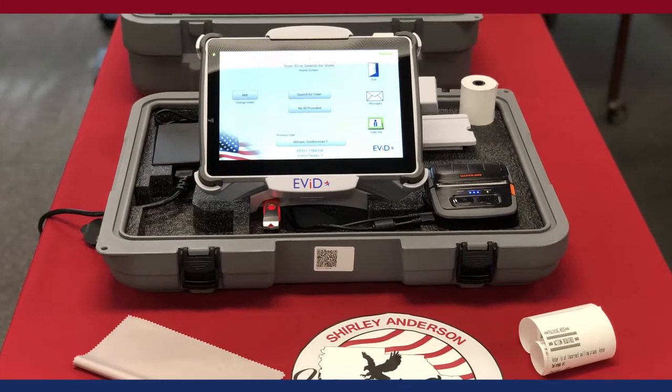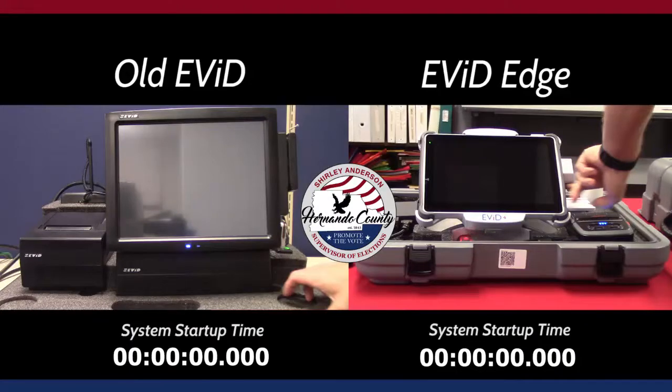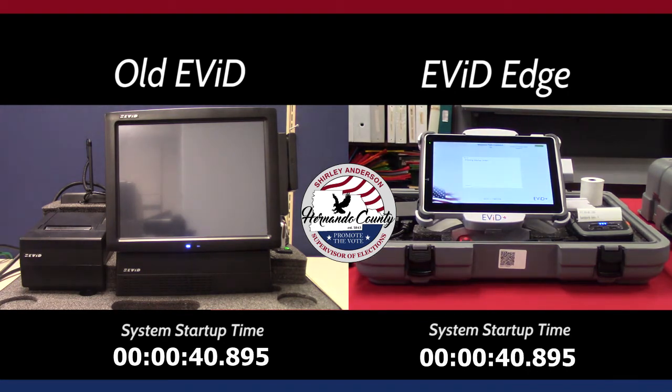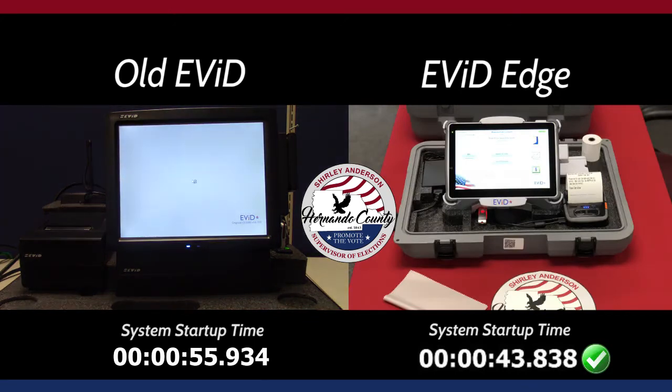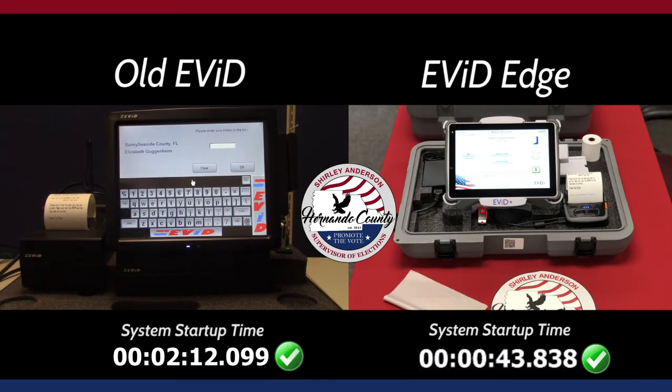The Evit Edge offers some long-awaited upgrades and will help to improve startup time in the morning and check-in times for voters throughout the day. Here is a side-by-side performance comparison of the Evit Edge to our previous poll book. We look forward to seeing the enhanced performance of the Evit Edge during our elections in 2018.